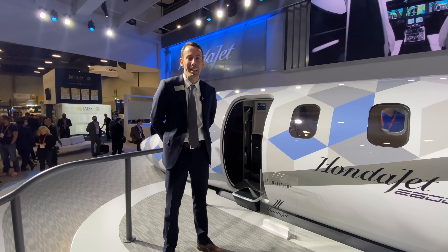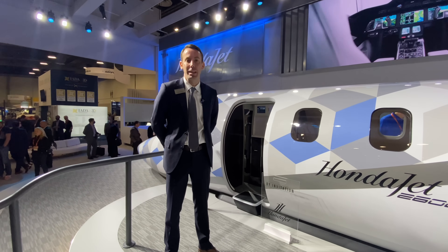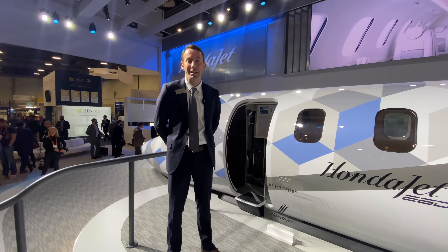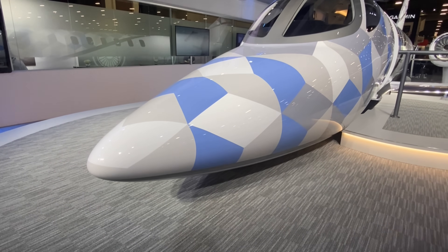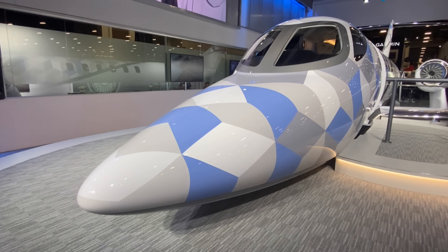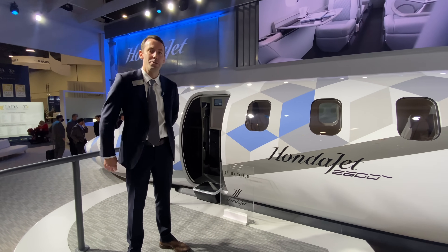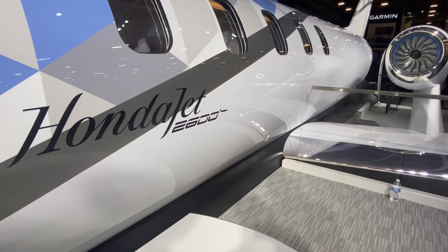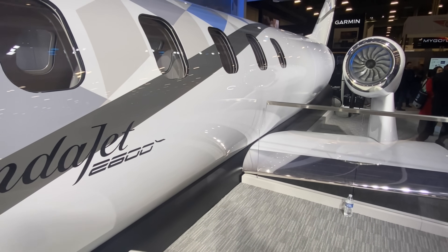Welcome to NBAA here in Las Vegas. My name is Adam Gagneau with Honda Aircraft Company. I'm the Senior Director of Marketing. We're really excited to be here today for the launch of the HondaJet 2600 concept — an all-new aircraft introduced here today that will be the world's first transcontinental light jet. So we're really excited.